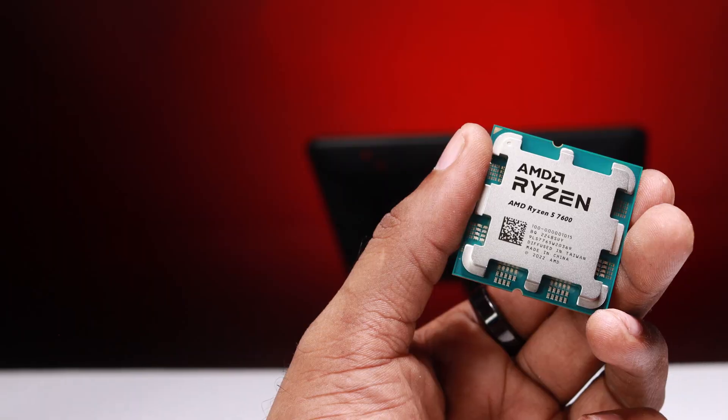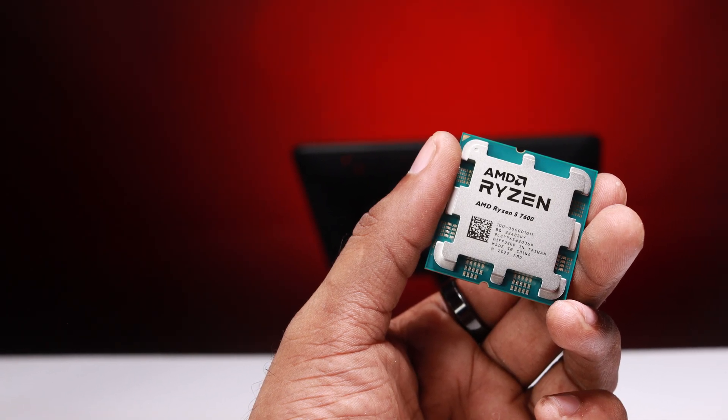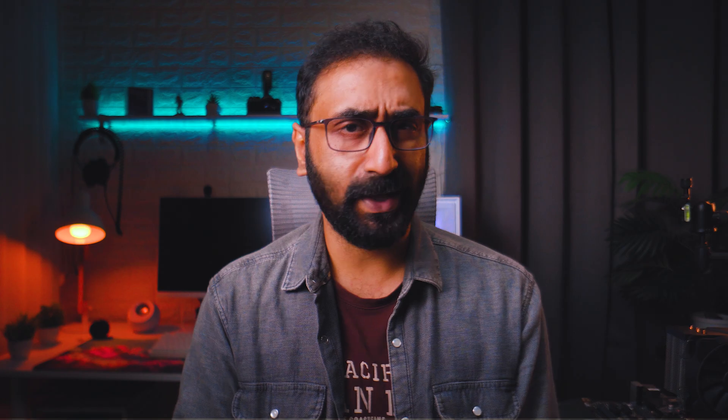For an entry-level build in the 60,000 to 70,000 rupee range, the i5-12400F is the go-to choice. If budget allows a step up, the 13400F is better from an upgradeability standpoint. Around the 21,000 rupee price range, this is the best mid-range CPU for editing, rendering, and gaming all around.